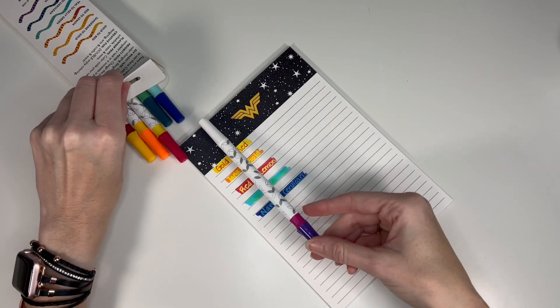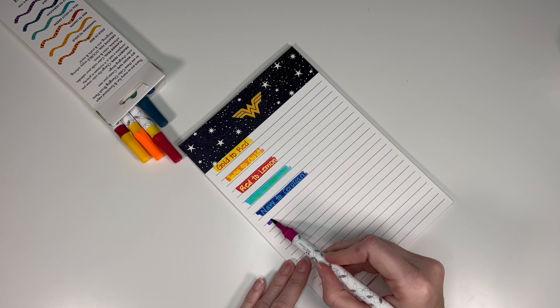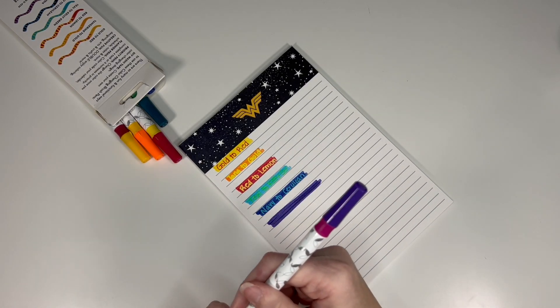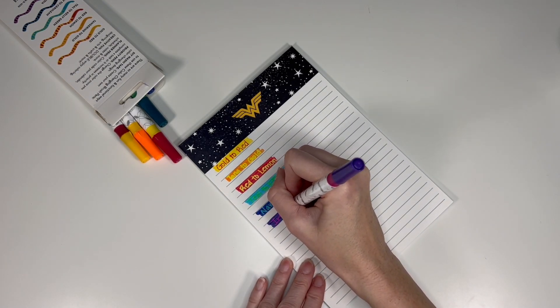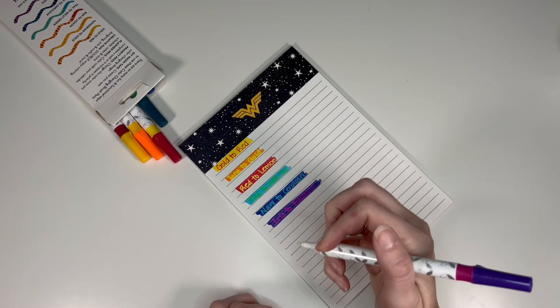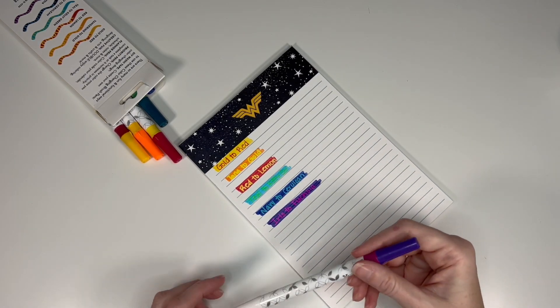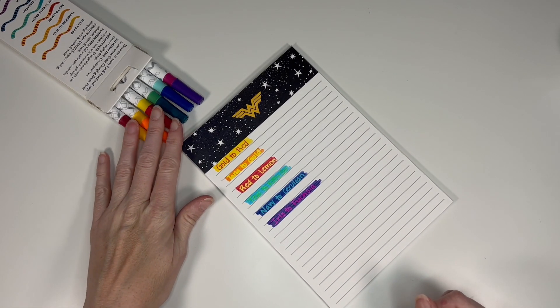And then the iris to fuchsia — this is turning into a bright pinkish color with a little bit of a fuchsia tone. That is the color-changing brush pens.